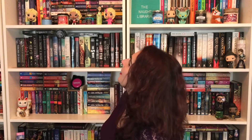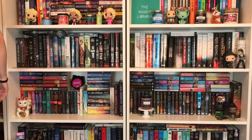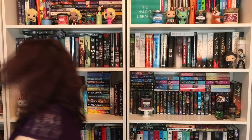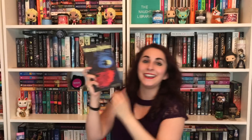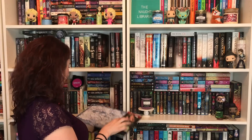Number sixteen: do you have a book of short stories? Yes, but it's all the way up there. Sleepy Hollow and Other Short Stories by Washington Irving — I got this in an Owlcrate. Number seventeen: do you have a book that is between 500 and 510 pages?